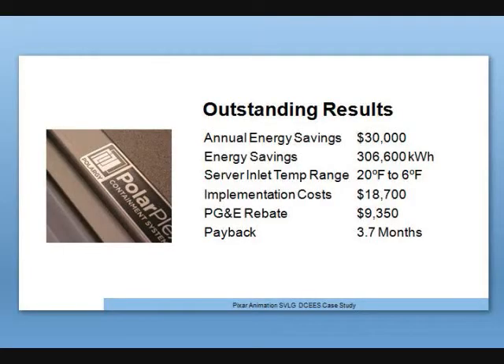Our actual energy savings was $30,000. The implementation cost was $18,700 — which is already amazing. On top of that, PG&E was fantastic to work with and gave us a 50% rebate on that cost. Our absolute payback at the end was 3.7 months. That number was validated internally at Pixar, and then PG&E brought in what they call their HOBO system with an independent engineer to measure it, providing third-party validation as well.